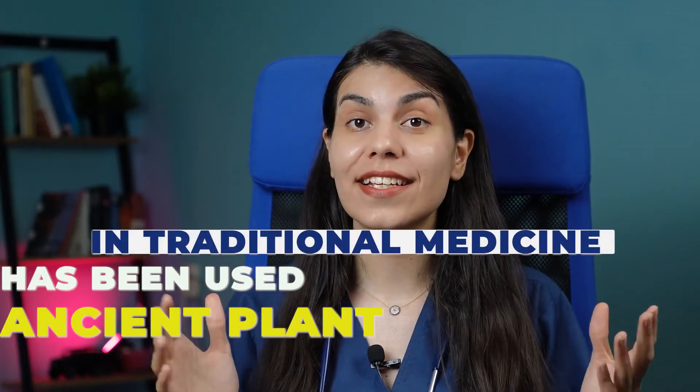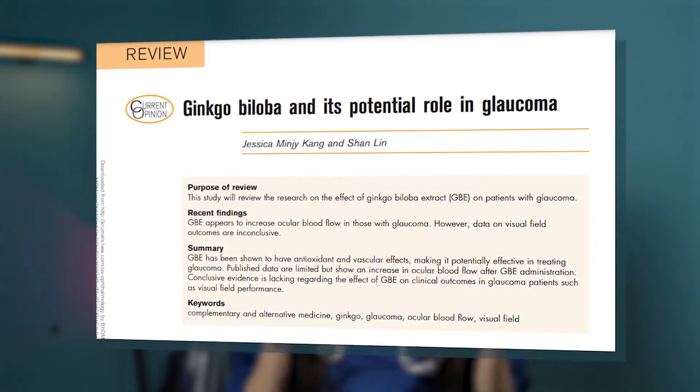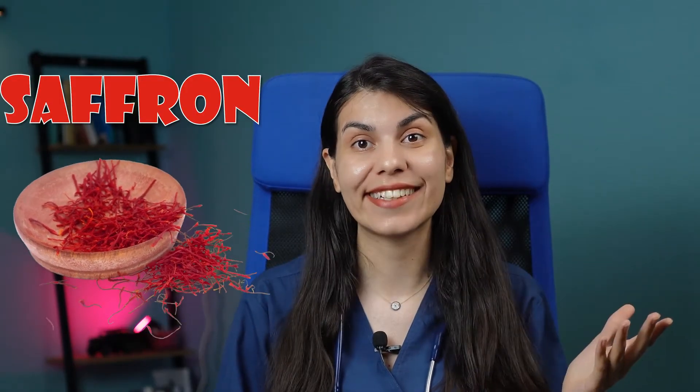Now let's talk about some natural remedies that have been studied and approved to be beneficial. The first one is ginkgo biloba. This ancient plant has been used in traditional medicine for centuries. Scientifically, ginkgo biloba is known to help improve blood flow, and studies have suggested that it might help reduce vision damage among glaucoma patients. It can also reduce free radical damage and improve visual function.